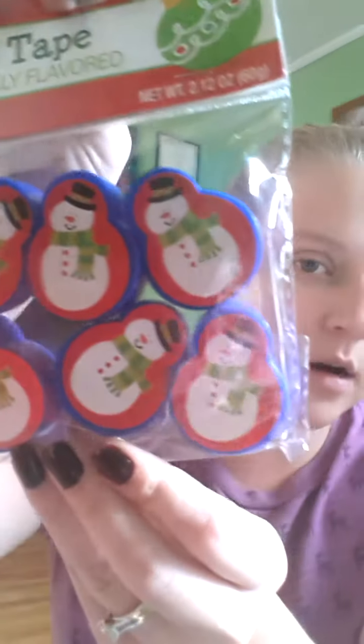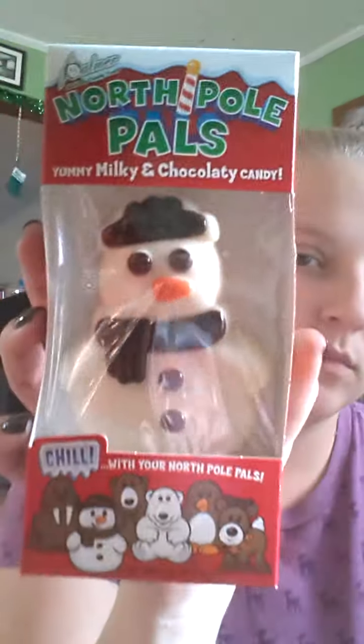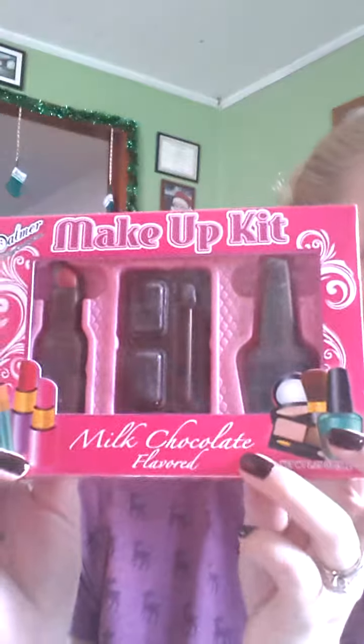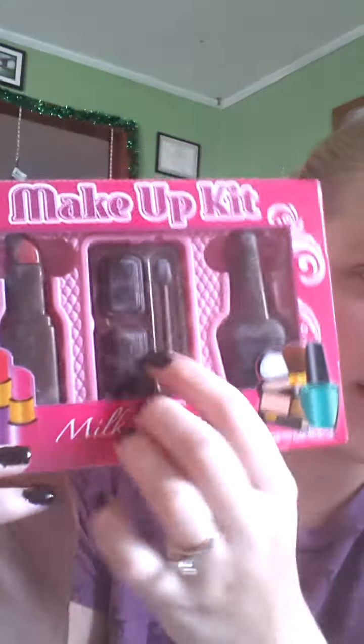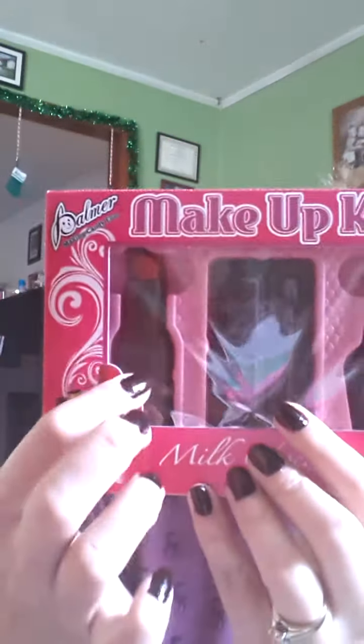Isaiah picked this out — it's the Santa's Village, it's got gum and a little maze thing. I got some of these gum tapes with little snowmen on them and there's six in here. Then I picked this one up for Justice — it's the North Pole snowman in white chocolate. I also got these makeup kits for the girls — it's like the milk chocolate shaped as fake makeup.